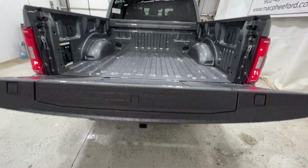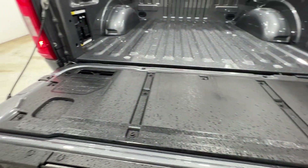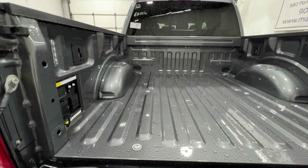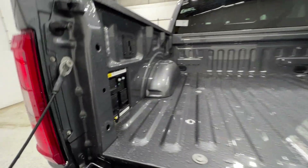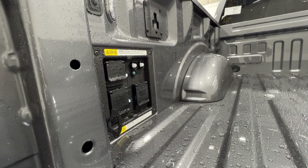The tailgate is soft opening. We have the optional tailgate step which includes the work surface. And with the PowerBoost hybrid engine, this truck has the upgraded 7.2-kilowatt Pro Power Onboard system.